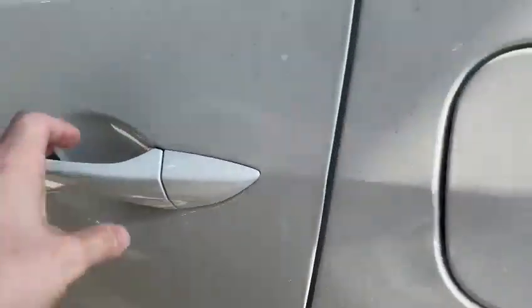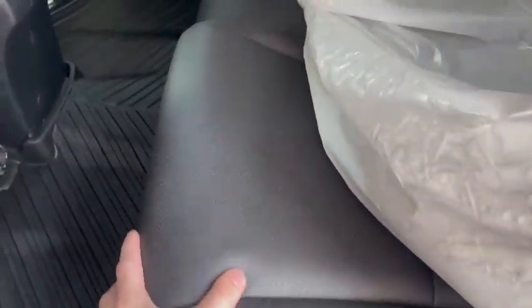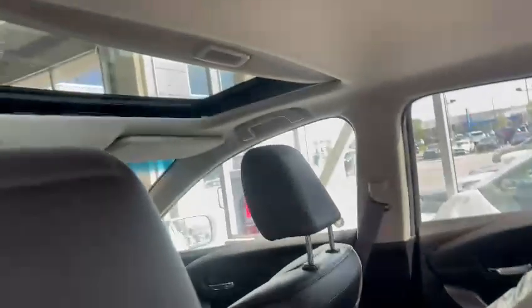Showing you the back seats — you get that nice black leather in there, very well maintained. It also has all-weather mats, tires stored back here, and a nice sunroof right up top as well.